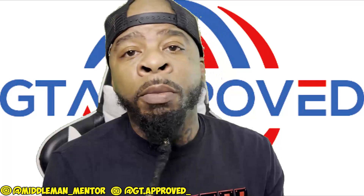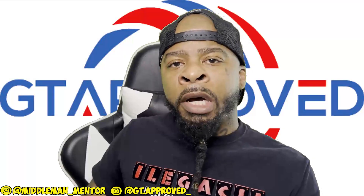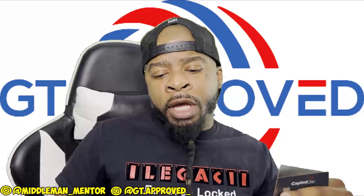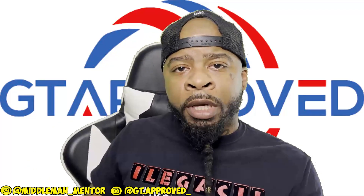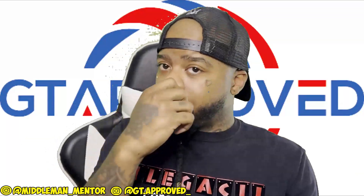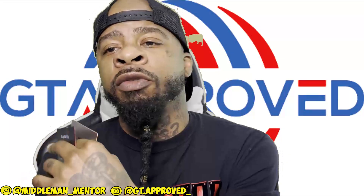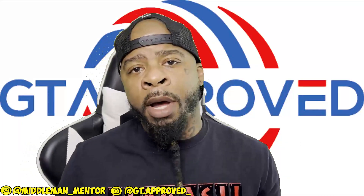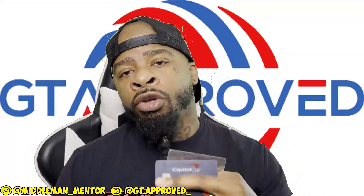Don't go blowing your money on stupid stuff. But if we need some money, we take the cash off the Capital One card. How do you get the money off? You can do gift cards to money order, you can buy crypto/Bitcoin, or you can do the refund play — buy something and refund it back to your debit card instead of the credit card. There are different ways to get the money off the credit card with small fees or sometimes no fees at all.